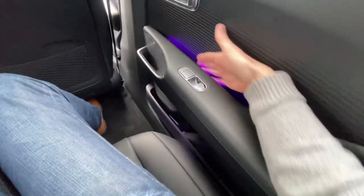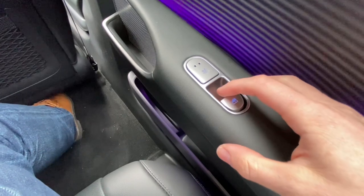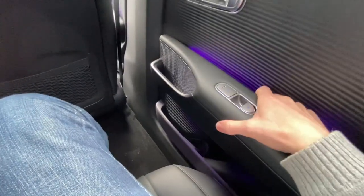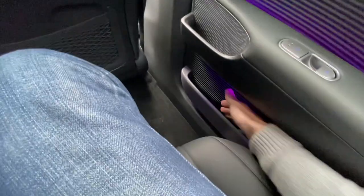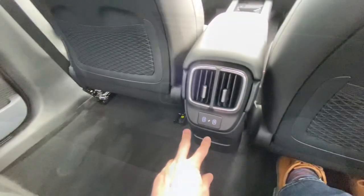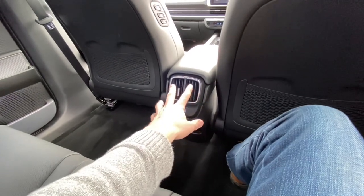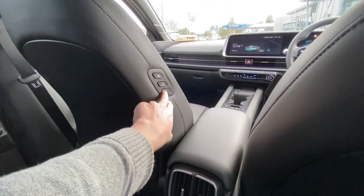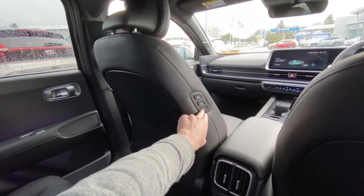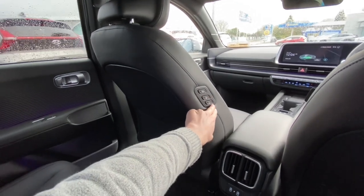The roof will naturally come down a little closer to your head in the rear — a natural consequence of such a cool shaped car. While sitting in the rear, there's nice ambient lighting, heated seats, electric window control, a grab handle, and some storage for a phone. Down through here there are two USBs and a heater control. You can also move the front seat from the rear — the passenger could control the seat position in front of them.